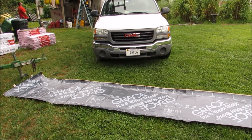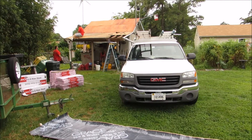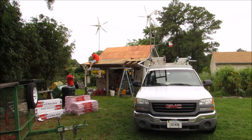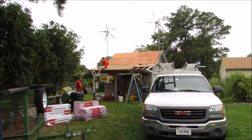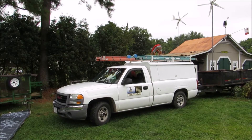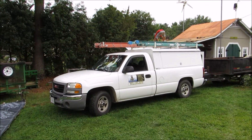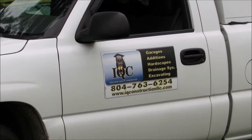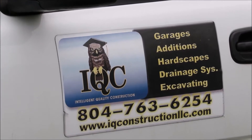My buddy's getting into the solar — that's a good thing. This is my buddy's construction company, JJ — IQ Construction — for solar, roofing, everything.